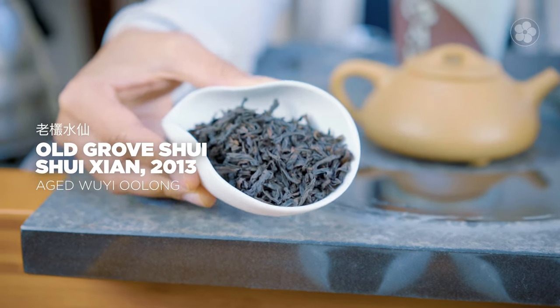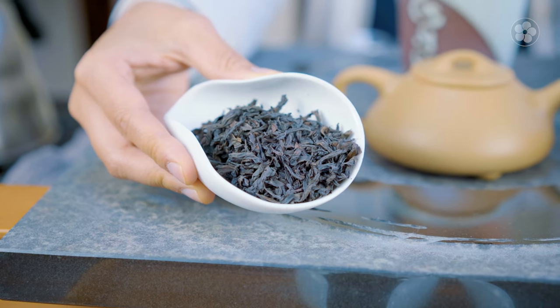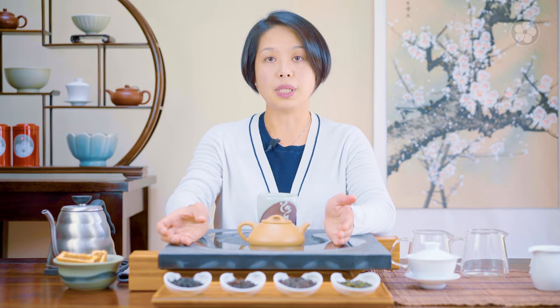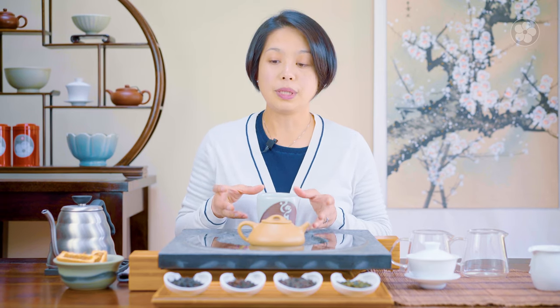We have three aged teas here today. The first one is the Old Grove Shui Xian — a 2013 that we acquired a couple of years ago. This is a charcoal roasted oolong, a twisted varietal from the Wuyi mountain range. Wuyi oolongs are usually harvested in springtime and re-roasted for a few months before being released in autumn. So by October and November the new teas are released, but if there's an abundance in the harvest for one particular year, the farms will keep the tea and re-roast it to keep moisture out. Re-roasting and storing it in a controlled, cool environment with good air circulation will enhance the flavor.